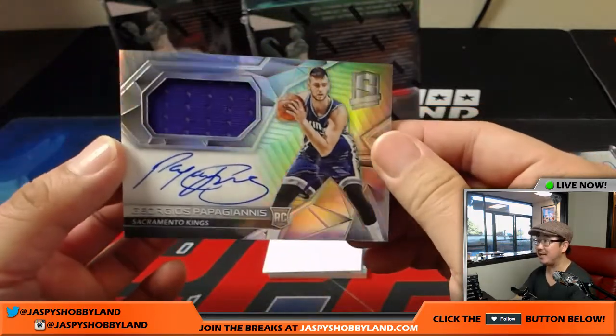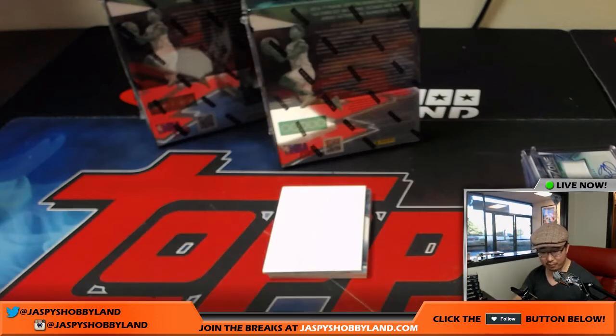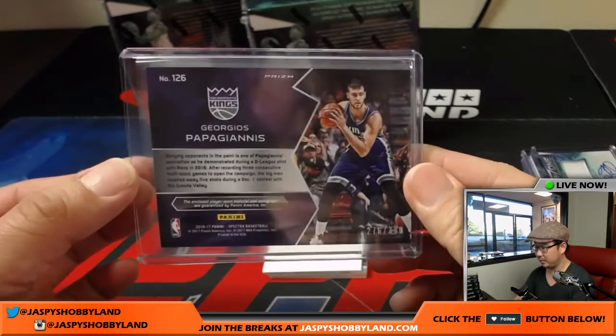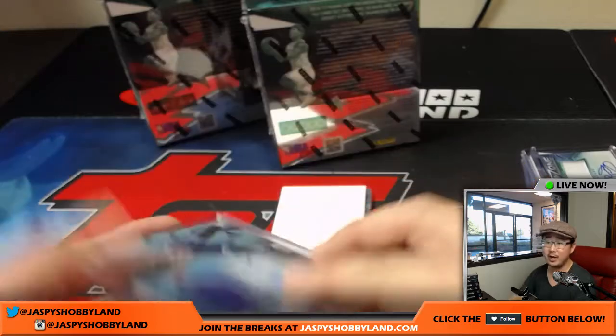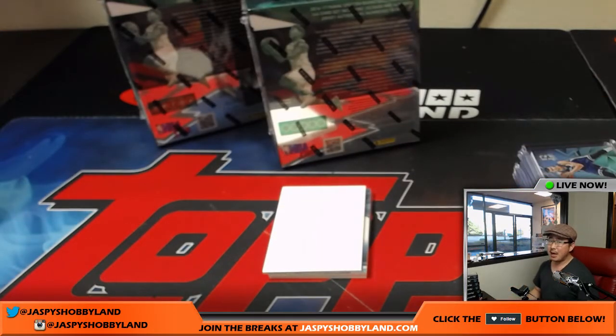Jersey autograph — Papa Giannis. Nice jersey and auto right on the card for the Kings. Kings were a late pickup — Chris McKeague fills up with that one. 276 out of 300. Sean's asking when the 17-18 rookies are coming out — probably not until later this fall, a good few months or so.